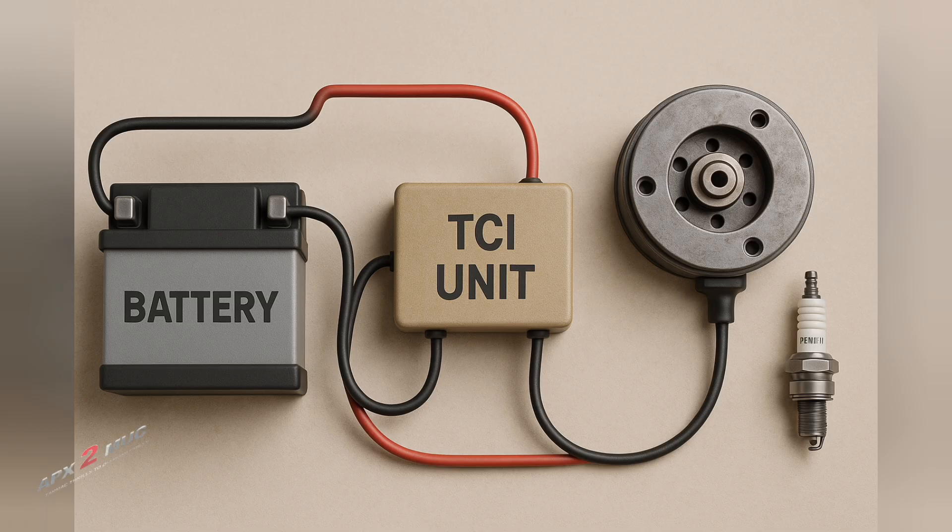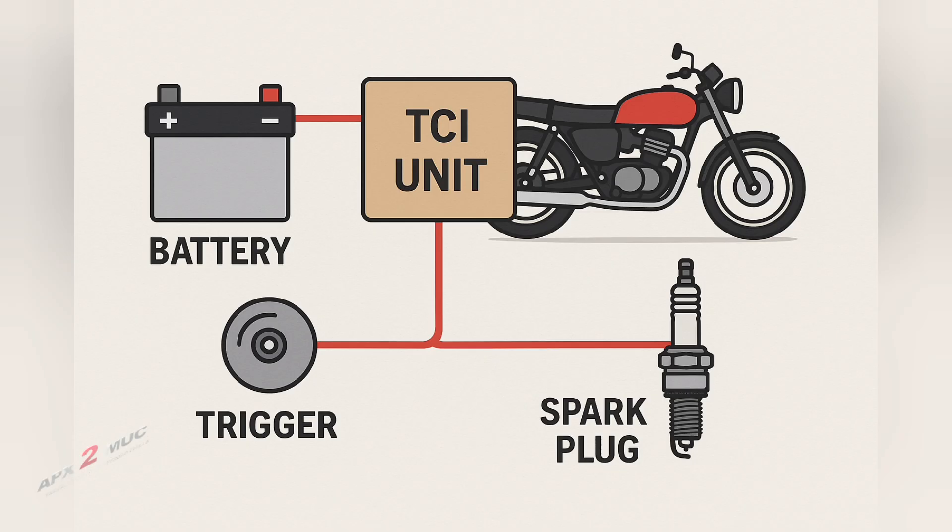When triggered, the coil rapidly charges and collapses the magnetic field, sending a high voltage to the spark plug. The result: a well-timed spark in the compression chamber, just when the piston is ready to fire.